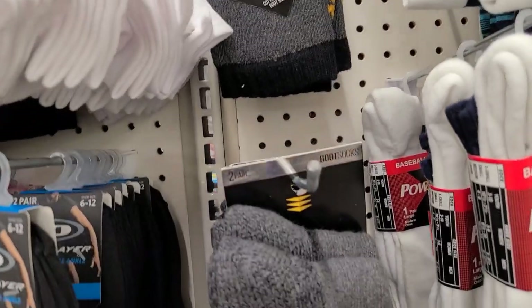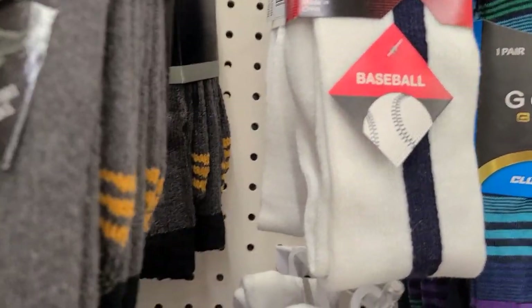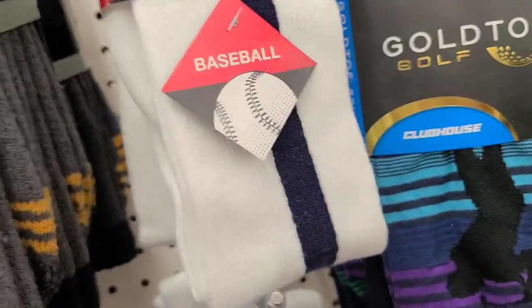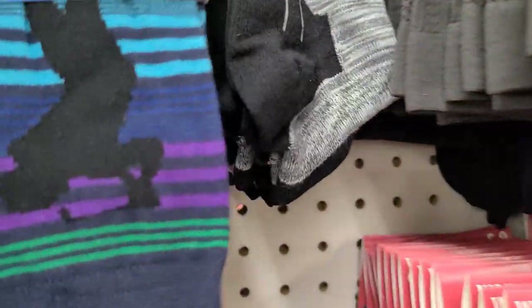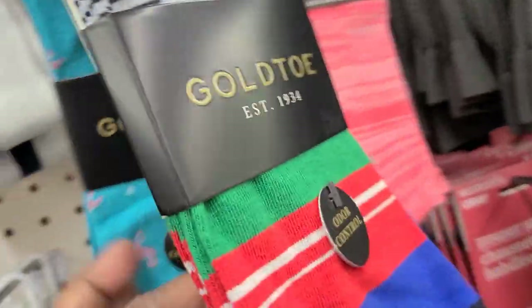They got these — the boot one — and then they also got these Power Sock, the baseball one, and then they got these Gold Toe ones. They got this one in the back — that's the same — these are all the same except for that one. Then they got these, and they even got the flamingo here and this beautiful one.